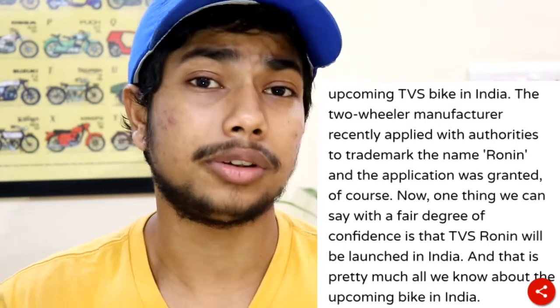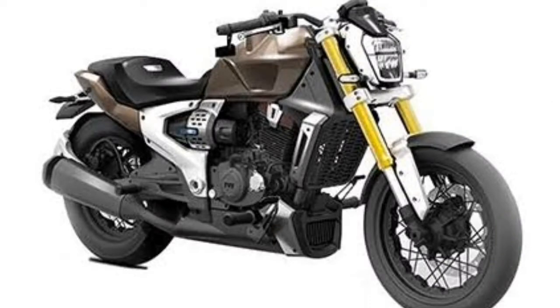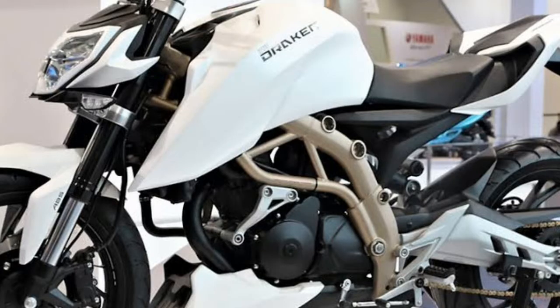Then I found out that TVS in February filed a name called TVS Ron. Now it is not confirmed, but many people are saying that the production version of the TVS Zeppelin may be called TVS Ron. Many people say that TVS Ron could be a naked version of the Apache or a higher-end version. None of this is confirmed — you can check other videos too. I don't think it is confirmed yet.